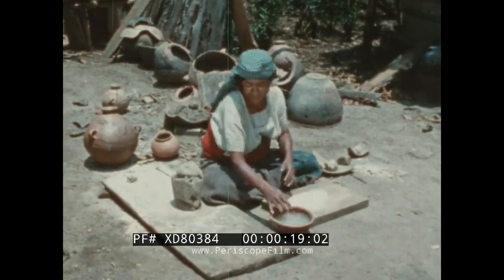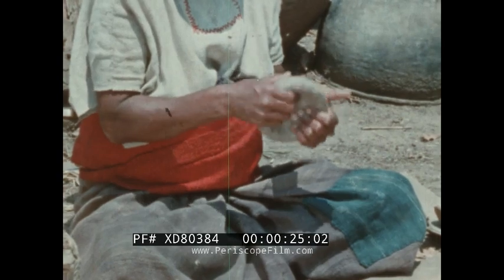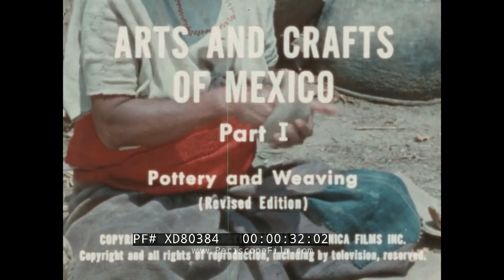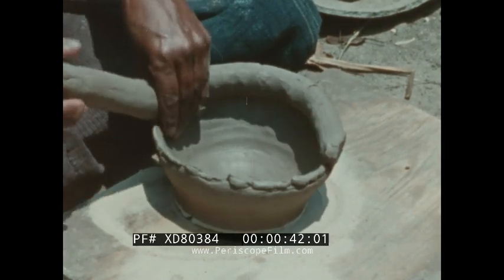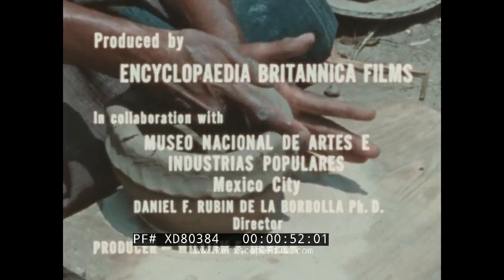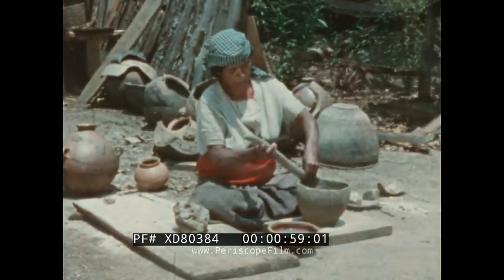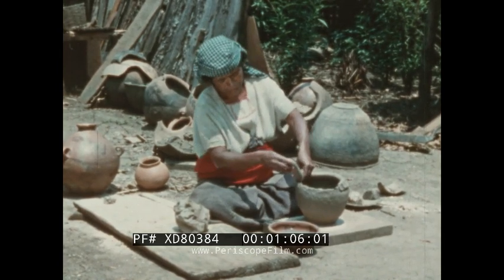In the village of Amatenango in southern Mexico, a Zotsele Indian woman begins work on a water jar. The Zotseles have been making pottery in this way for hundreds of years. When the jar is finished, it will be useful for storing water for cooking and drinking.